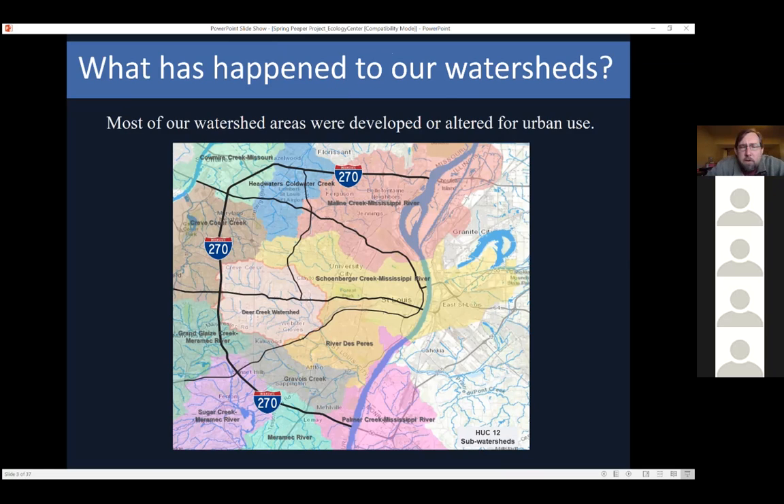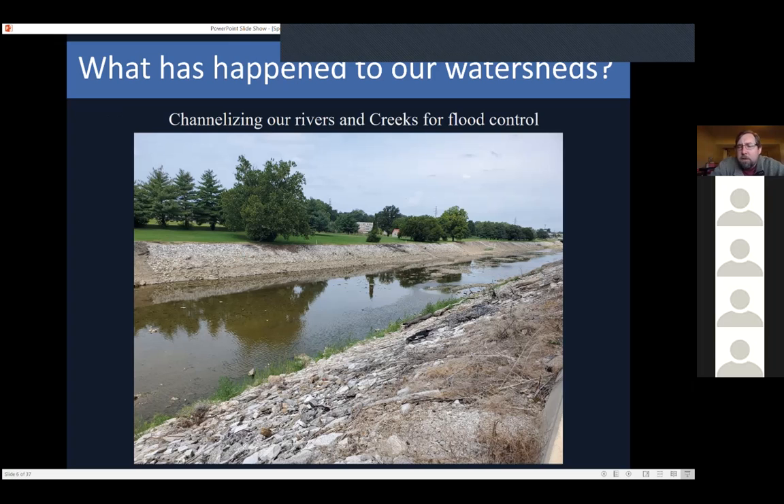One of the things I started to look at was the watersheds of our area. You should be able to recognize this is 270 and all the different watersheds that make up our city area, at least the core. If you look at the history — I didn't grow up here, I'm a Florida boy from Orlando — it was neat to learn about what had happened to the waterways, especially as urbanization went farther out from the core. Over time, you'll notice a lot of our rivers and creeks have been channelized for flood control and other reasons.